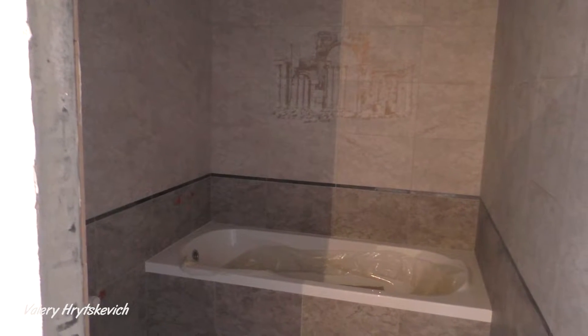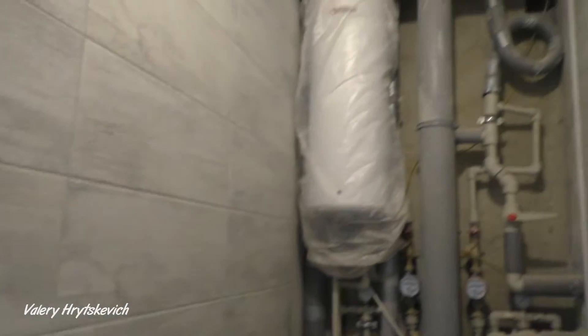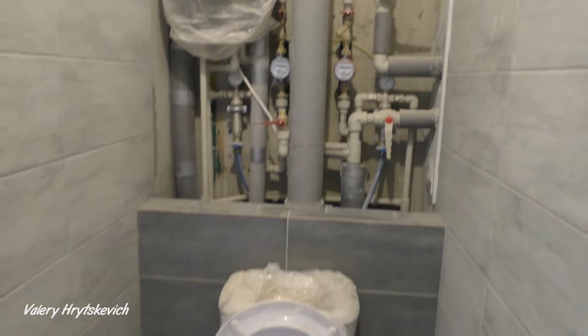Ванна была уже при покупке квартиры, акриловая. А в туалете бойлер был уже от застройщика, и вот все эти коммуникации. Ну и унитаз.